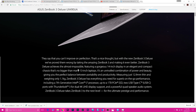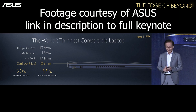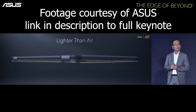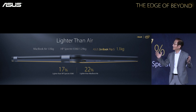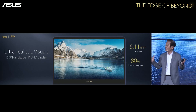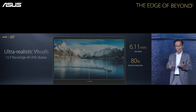They had the ASUS ZenBook Flip S, which is supposed to be the world's thinnest convertible. It's 10.9mm thick — 2mm thinner than the MacBook, 55% thinner than the MacBook Air — and 1.1kg, that's 22% lighter than the MacBook Air. It's a 2-in-1 convertible with dual-core Kabylake processors up to i7, 16GB RAM, 13.3-inch display, and you can get a 4K version. That's a bit overkill for a 13-inch. It has a 39Wh battery, so I assume there will also be a 1080p version, and all that for $10.99.